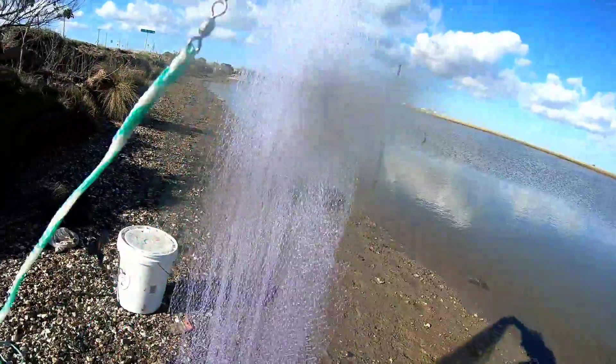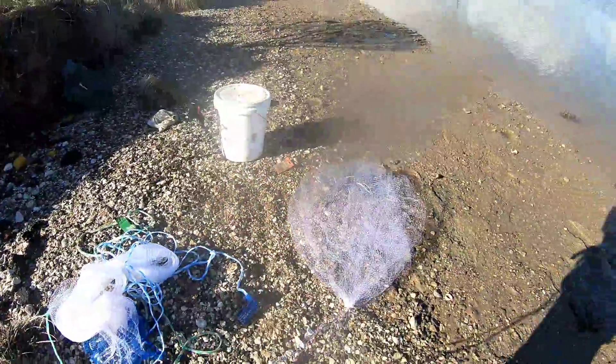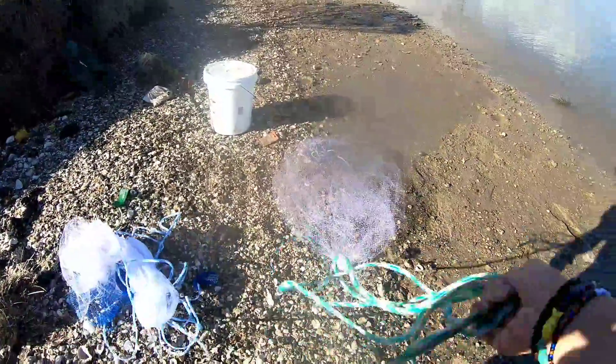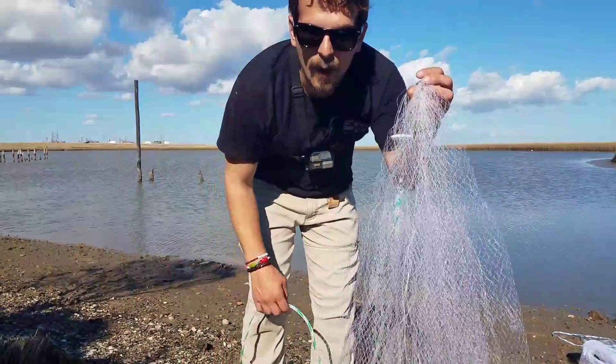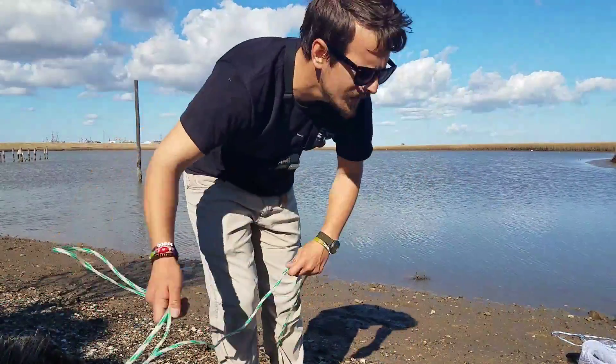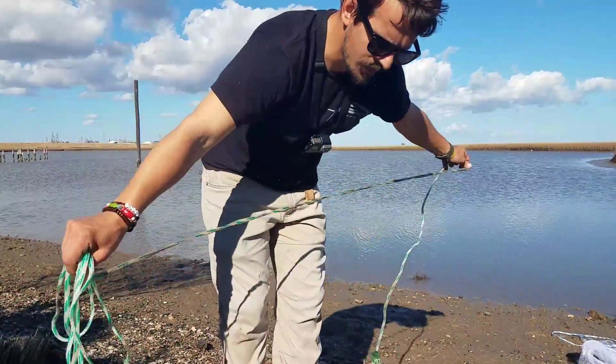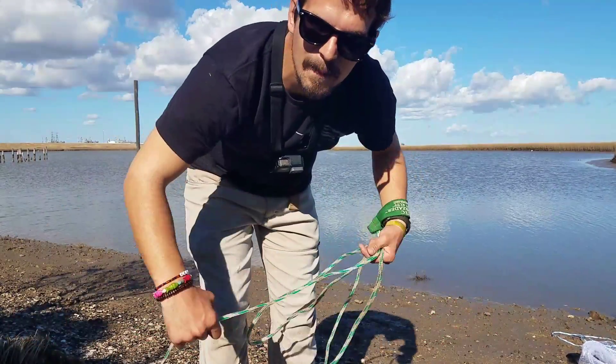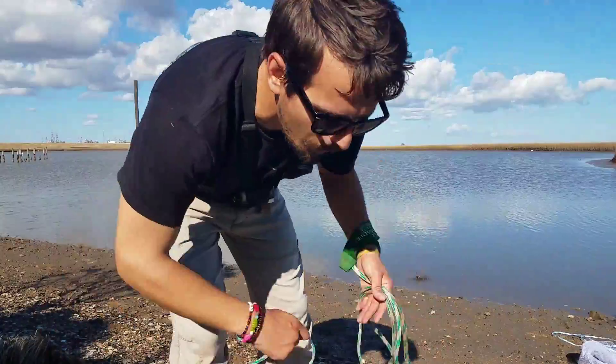I've got my trusted four-foot cast net - you guys can see that thing, I've had it for ages. It is very small. First we're going to stick with what we know. Let me show you how I throw it so weird. A couple of things are just bad habits I've picked up, but I've made them work.